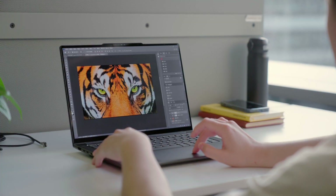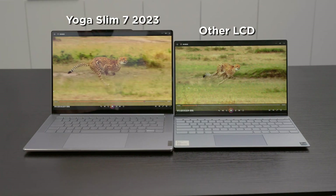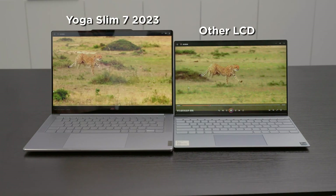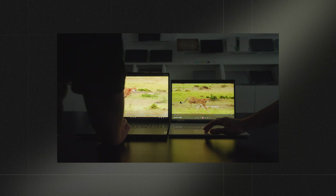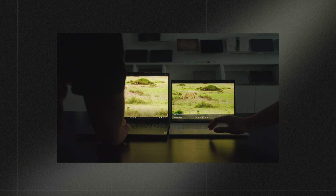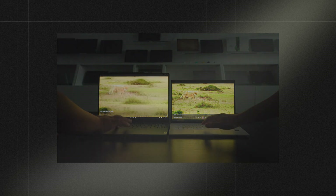Now that we've got a clear and vibrant tiger in view, let's switch gears and dive into the challenges that come with displaying high-speed moving images on screens. In the next topic, we'll tackle the topic of smooth. That wraps up PureSight Display Sharp for this episode. Feel free to leave your thoughts in the comments section on any screen-related topic. We'll catch you in the next one.